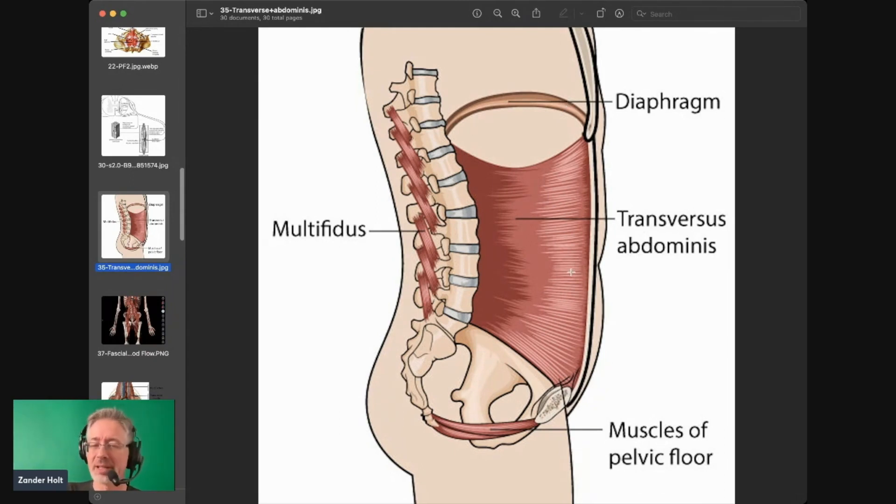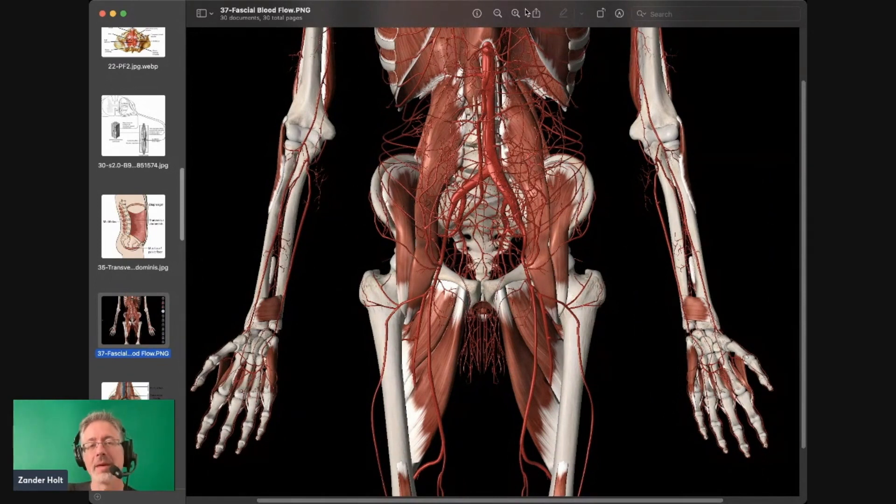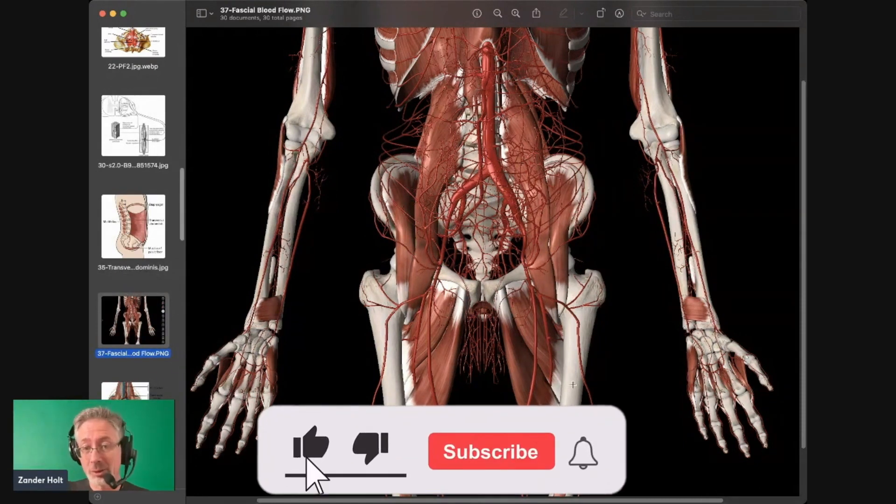These two — the diaphragm and the pelvic floor muscles — are really essential when it comes to your bedroom performance. This picture is showing the arterial flow going through the body, primarily coming out of the abdomen and into the pelvic floor and into the penis. The heart is up here supplying blood to the rest of the body, and it goes through the diaphragm. If the diaphragm is constricted and clamps down on that blood flow, it's going to affect the rate of blood flow to the entire lower half of the body, including your penis.